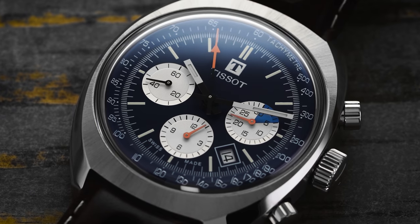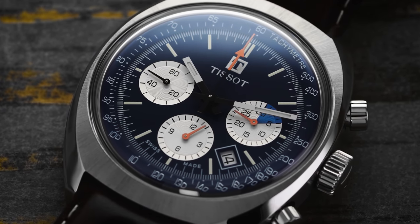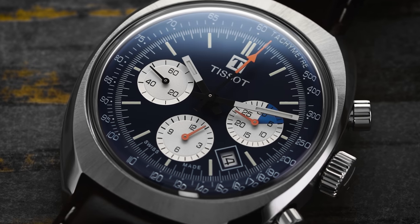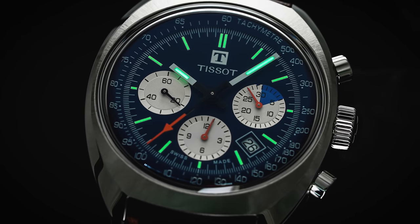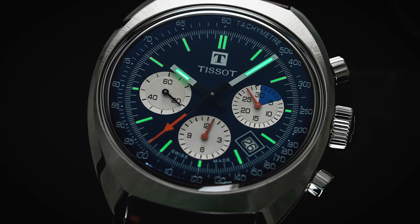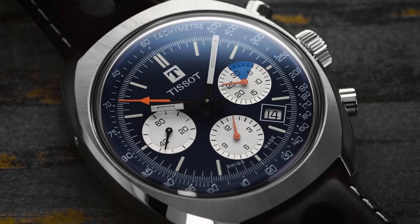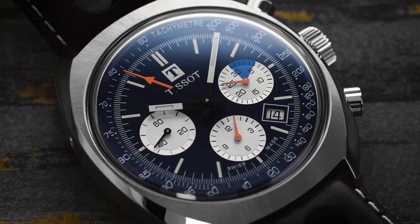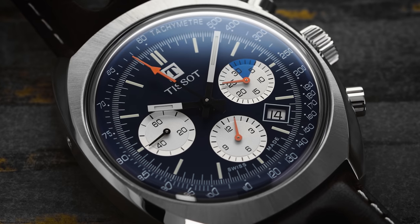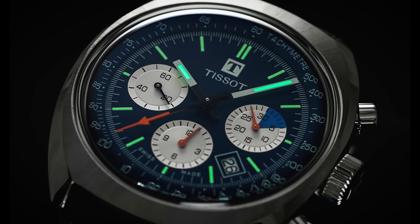At the 9 o'clock position you have your running 60 seconds; at 6 o'clock, the 12-hour sub-register; and at 3 o'clock, your 30-minute timer. In the center of the dial is a set of two-tone black and white baton hour and minute hands fitted with luminous material. Finishing off the handset is a long black-and-orange center seconds hand for the chronograph — really the cherry on top in terms of this design, as that orange tip is incredibly visible.